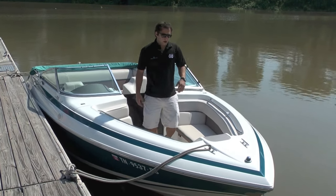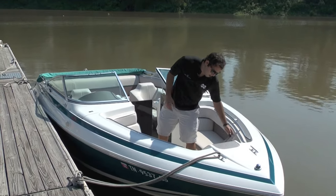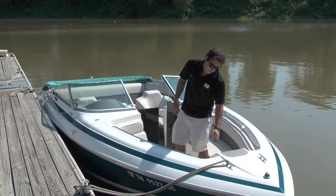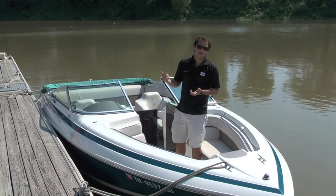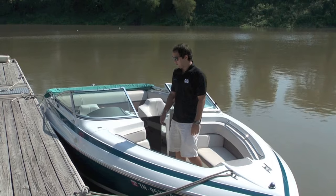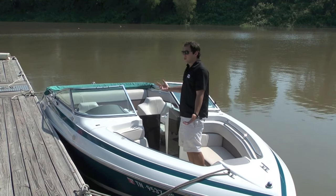A lot of space up here as well. You do have this little door right here that opens up — you can put anchor, storage, anything you want in here. It's a really nice hull that cuts water really nice. We've been riding it all day today and it's been so smooth on the water. It's a lot of fun to drive.